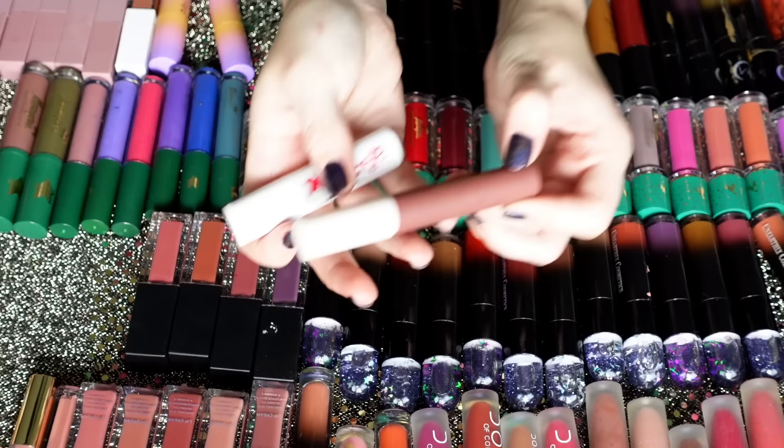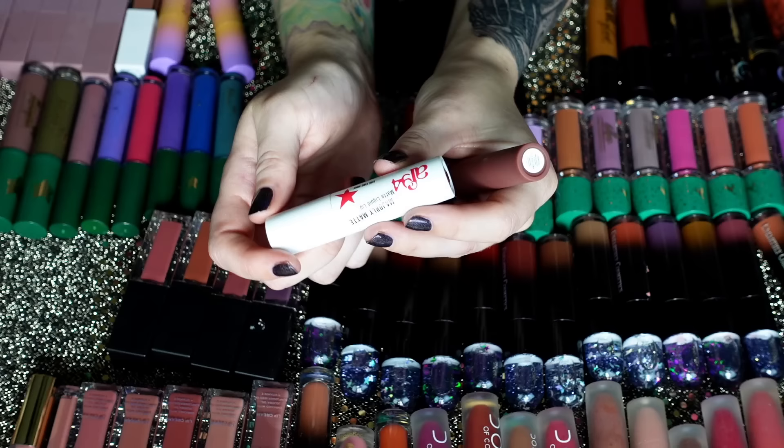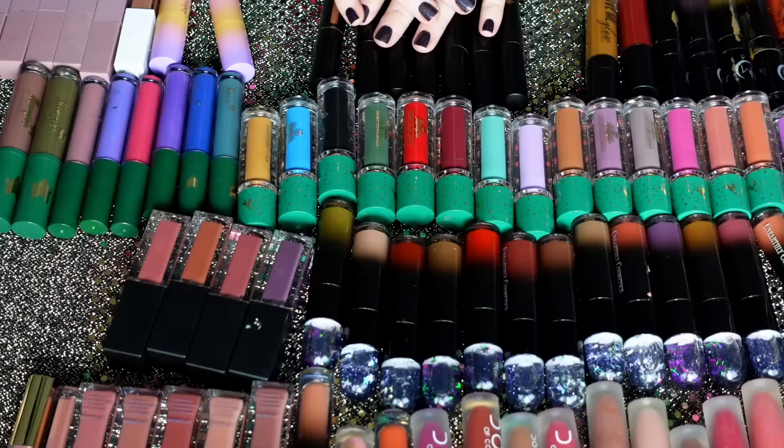This is already harder than I thought — I want to keep everything. I have this one from Rare Beauty in Fearless — it's like a mousse-y texture, I love this brownie neutral color, but I don't think I've used it in the last year. And then the Fine Wine matte liquid lip from AF94 — it's just a red, it's a fine red, but I don't really need to keep it.